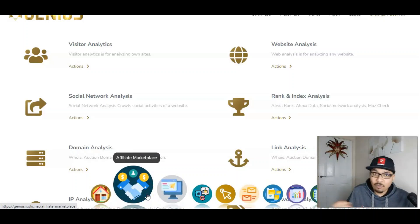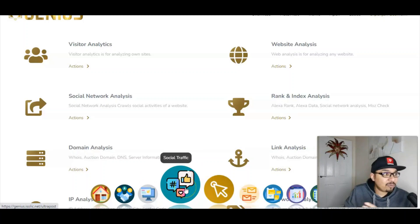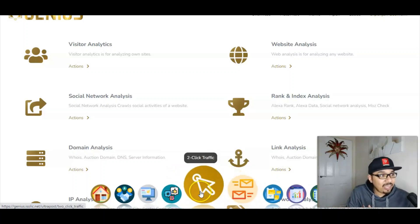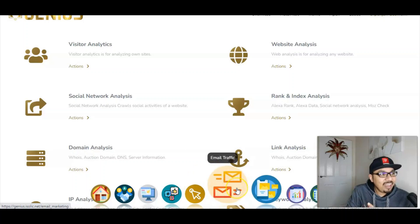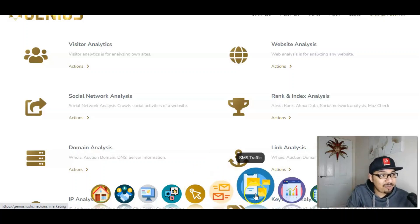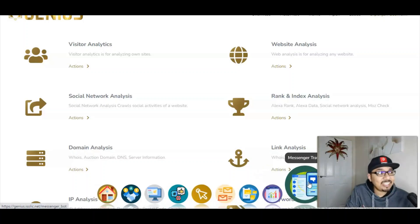We have got the page builder where you can build unlimited pages, which I'll be showing you inside the demo video as well. We have got the social traffic where you are getting traffic from 400 various different sources. Then we have got two-click traffic where just with two clicks you can get massive traffic onto your pages. We have got email traffic, SMS traffic, web traffic and messenger traffic — this is just insane.